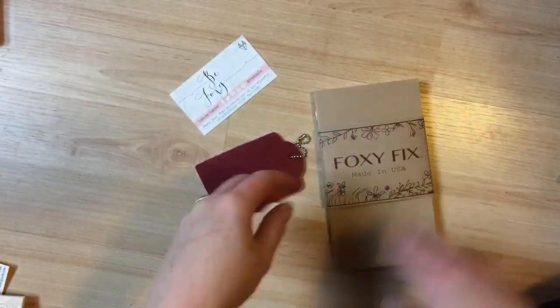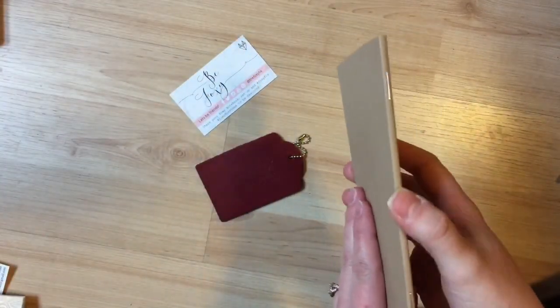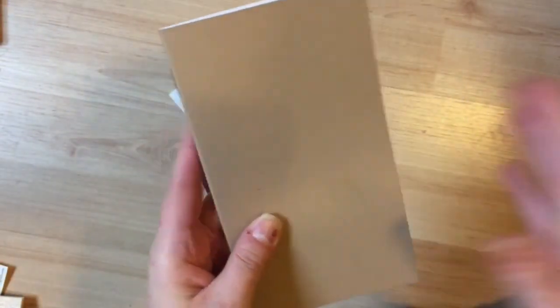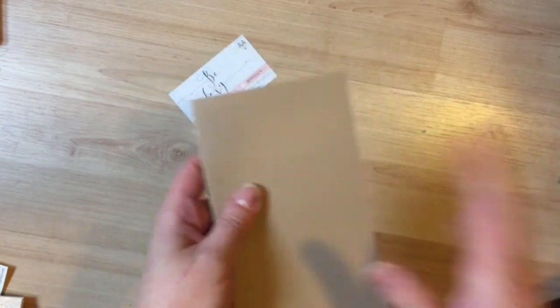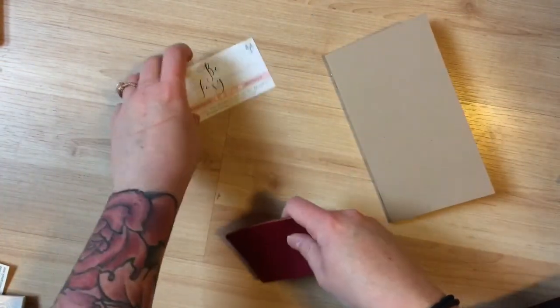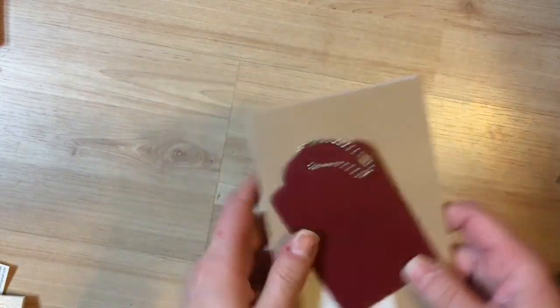So I actually really love their inserts — they're really well made. They have like this flat spine, which I like. And then the paper inside, the dots are straight, which I appreciate. I've had experience with one other shop where the dots aren't, and it bothers me. So this was like eight or ten bucks for the pack of three, which is a little bit cheaper than what they usually are.